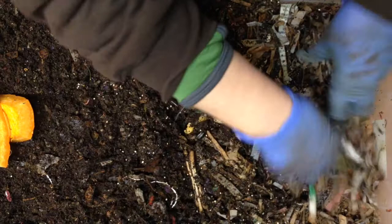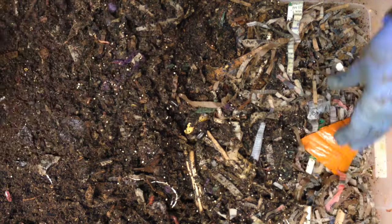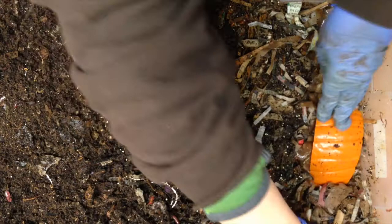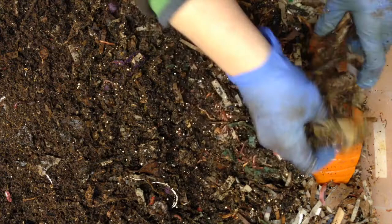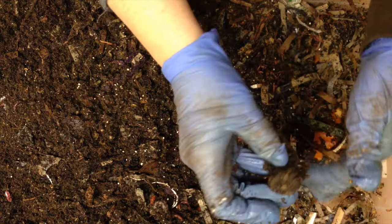This is pre-made bedding with coffee, eggshell, and worm chow in there already, because I have a tendency to forget to put that in every time. Let me get some potato peels in there — these are very moist. This is a stem from last year's pumpkins that I fed.